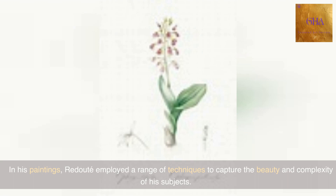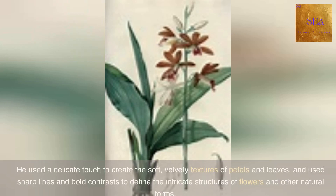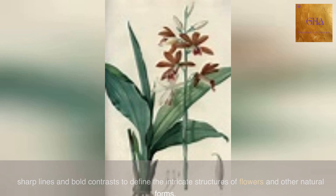In his paintings, Redoute employed a range of techniques to capture the beauty and complexity of his subjects. He used a delicate touch to create the soft, velvety textures of petals and leaves, and used sharp lines and bold contrasts to define the intricate structures of flowers and other natural forms.